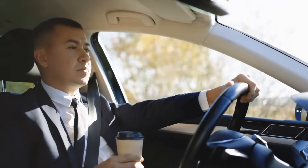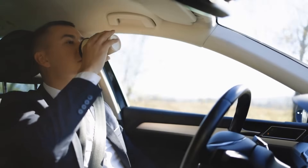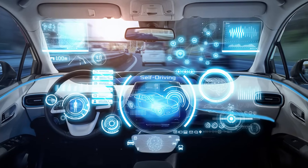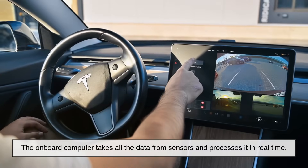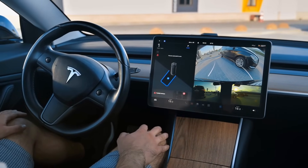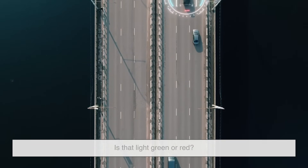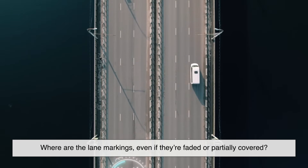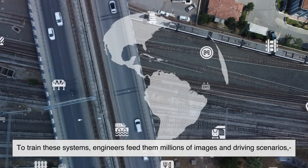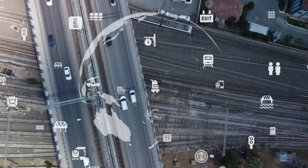Seeing is one thing, but making sense of what's being seen is another. Imagine driving — you don't just notice a red light, you understand it means stop. You don't just see a cyclist, you anticipate they might swerve around a pothole. That's where the car's AI and machine learning come in. The onboard computer takes all the data from sensors and processes it in real time. It has to identify: is that object a pedestrian, a car, or just a plastic bag blowing in the wind? Is that light green or red? Where are the lane markings, even if they're faded or partially covered? To train these systems, engineers feed them millions of images and driving scenarios, teaching the AI to recognize patterns. It's a bit like how humans learn — the more practice, the better.